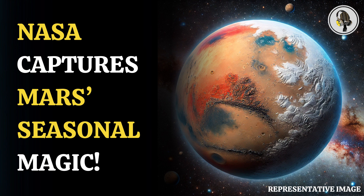NASA's MAVEN mission will soon mark its 10-year anniversary since entering Mars' orbit in September 2014. Thanks for tuning in. If you enjoyed this episode, be sure to subscribe and share your thoughts in the comments. Stay connected for more exciting discussions and updates in our next podcast.